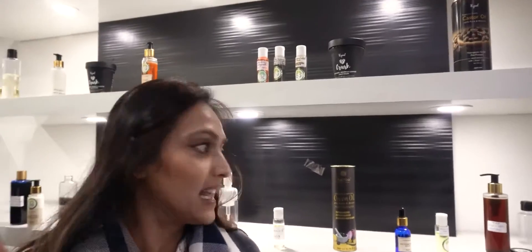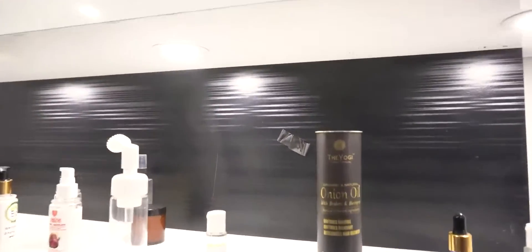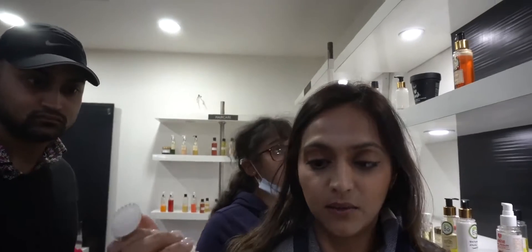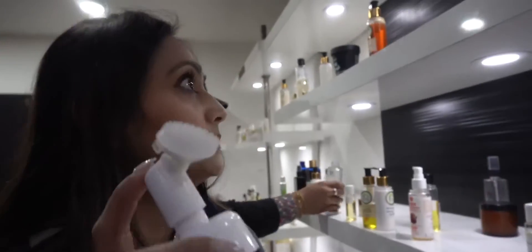What's really cool here is we're getting to see all the different products they make and the different options available for packaging. I've been to different supplier trade shows before and I think it's really cool. This is one of their different bottles — you can actually get product out of it, which is awesome.